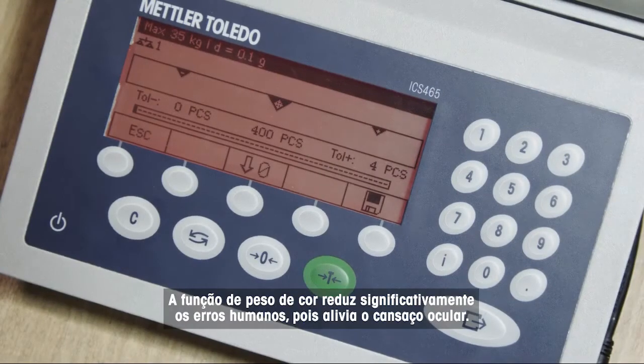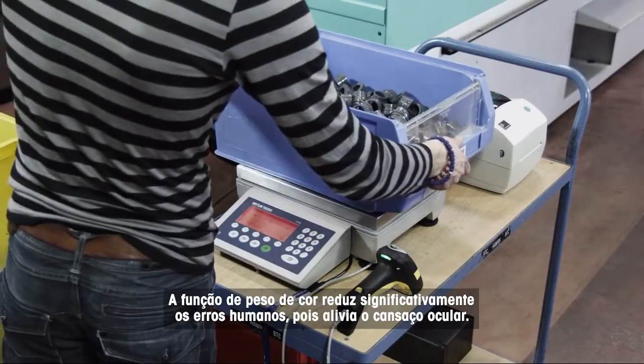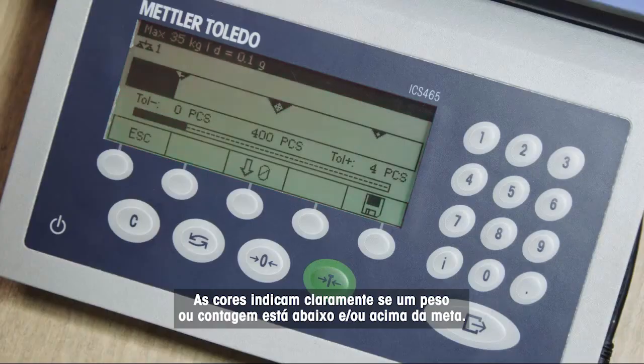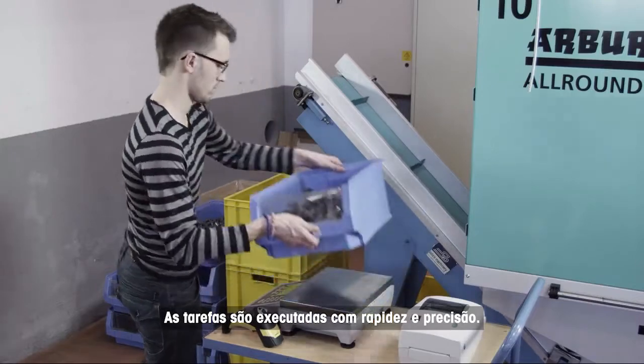The color weight function significantly reduces human errors as it eases eye strain. Colors clearly indicate if a weight or count is below, in, or above target. Tasks are executed quickly and precisely.